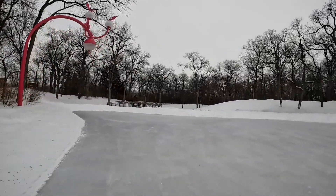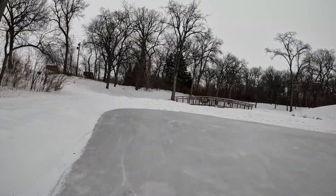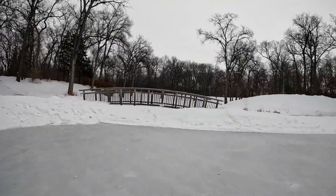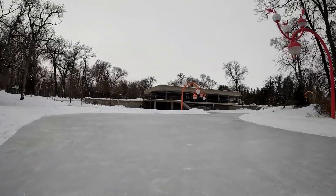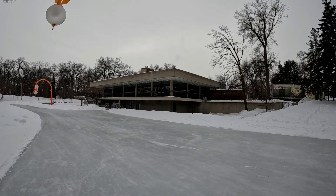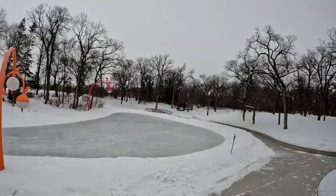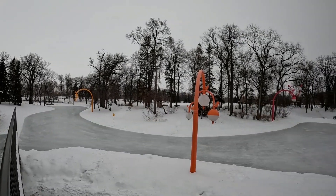I might be a bit out of shape — having some trouble skating here. This isn't the greatest; it kind of dips in places and goes up and down. And that's it, I'm done skating. Just taking a look at the skating rink and heading home.